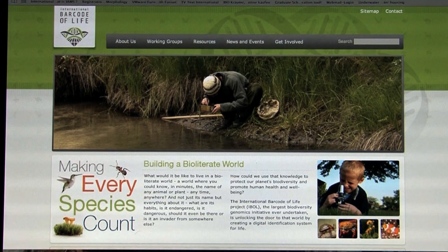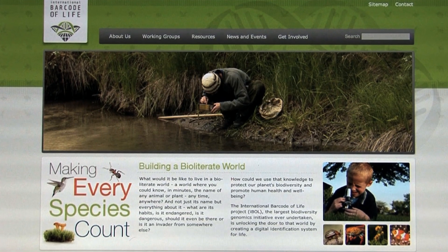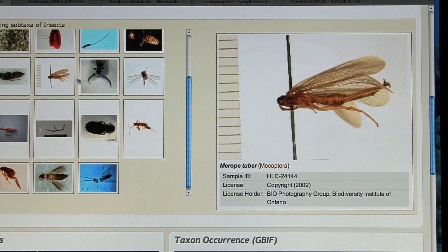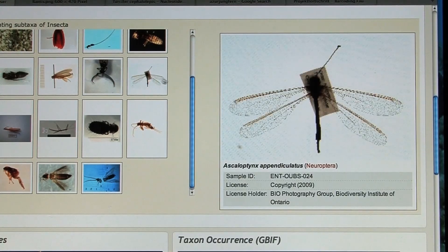The obtained genetic codes are being fed into the International Barcode of Life database. It collects barcodes worldwide and offers a platform for the quick identification of species.